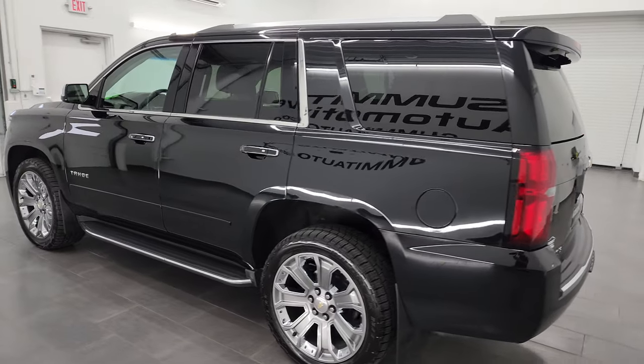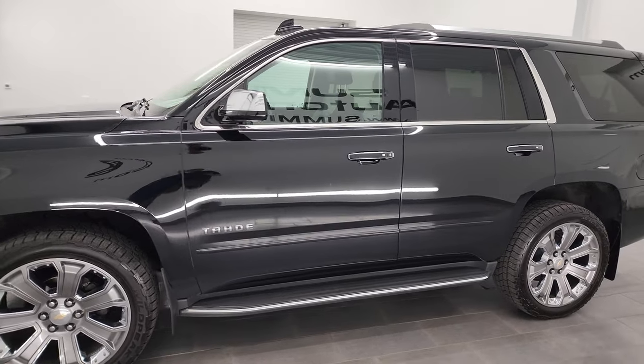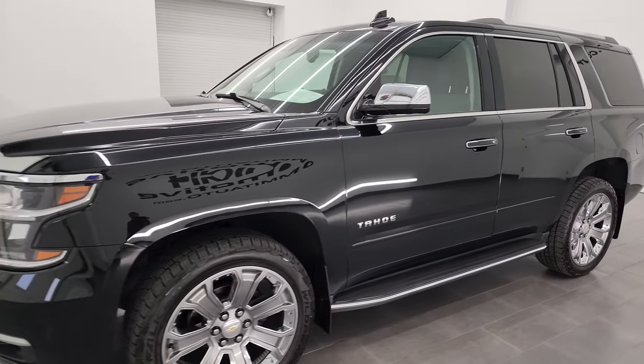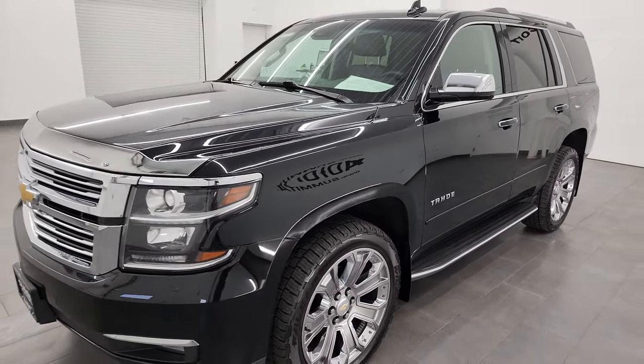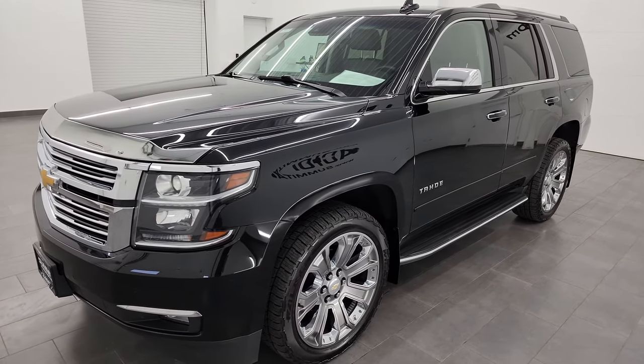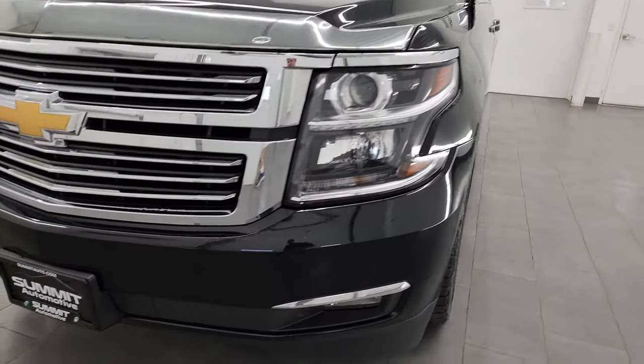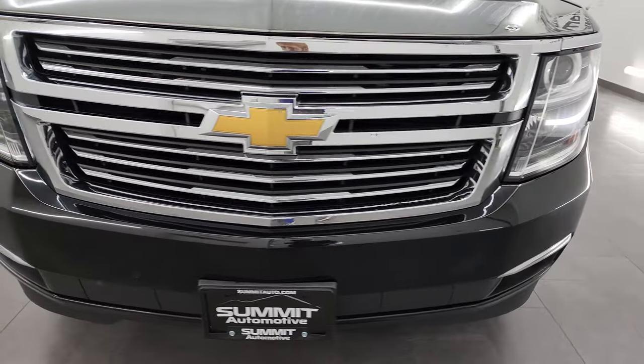This 2018 Chevy Tahoe has the 5.3 liter V8 gas engine, paired up with the 6-speed automatic transmission. This Tahoe has been fully safetyed and inspected by our service shop per the state of Wisconsin inspection process. It has a fresh oil and filter change, all the fluids have been checked and topped off, and it is 100% ready to go.